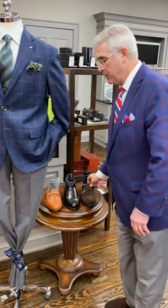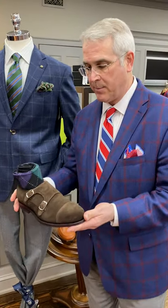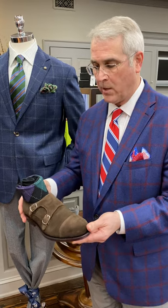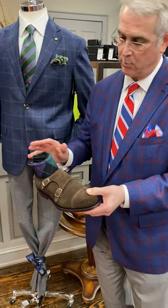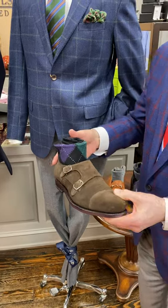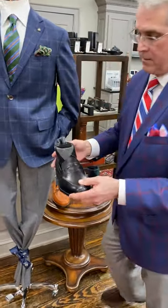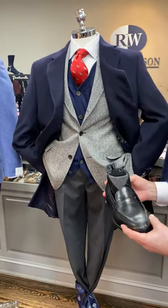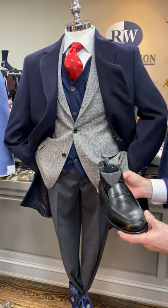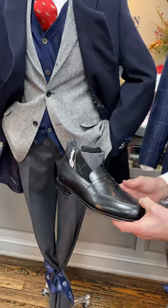To complement the outfits, we've chosen some shoes. This happens to be a double monk strap in brown suede from Arminola with some Pantherella argyle socks. Very handsome. The next shoe to go with our black and navy outfit is a black penny loafer from Arminola called the Columbia, with a coordinating argyle sock.